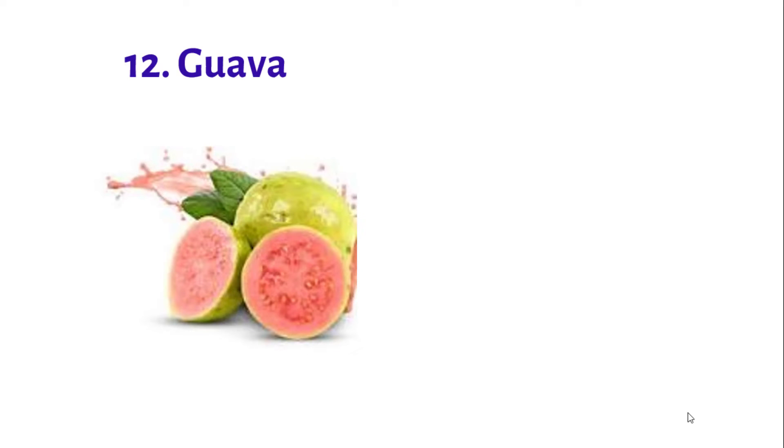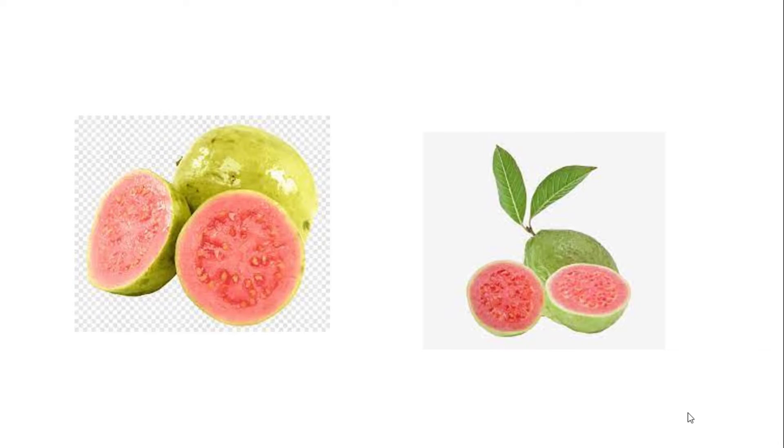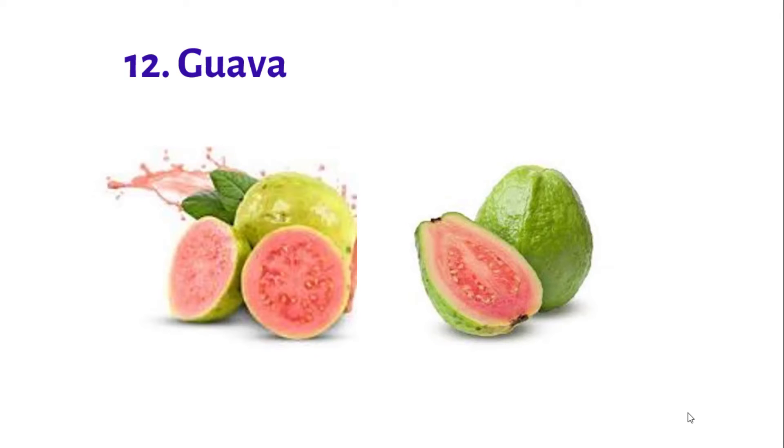Number 12: Golva. Golva are convenient, healthy, and particularly high in vitamin K, which supports heart health.